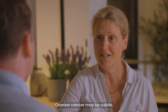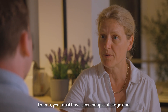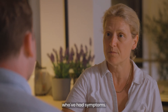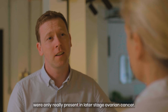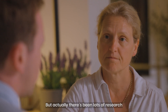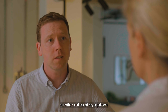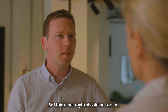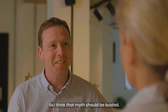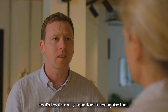Ovarian cancer may be subtle, but if you go looking for it the signs are definitely there. There used to be a thought that symptoms were only really present in later stage ovarian cancer, but there's been lots of research showing similar rates of symptom reporting in early stage cancer. That myth should be busted — women can present with symptoms in early stage cancer and it's really important to recognise that.